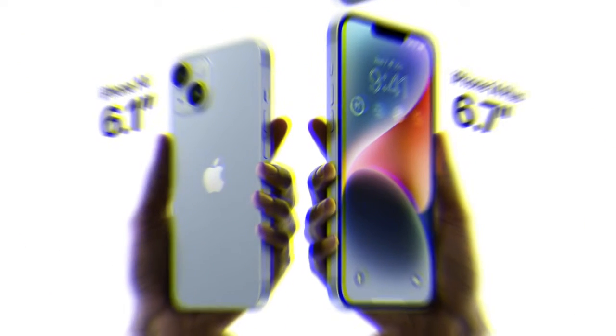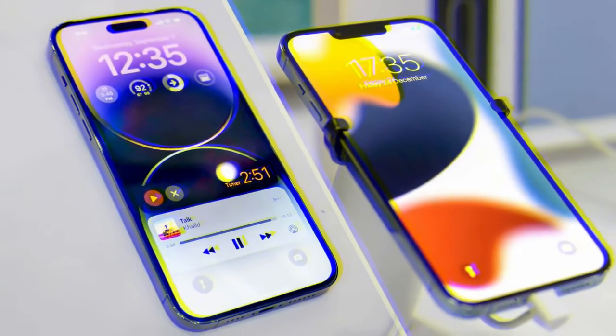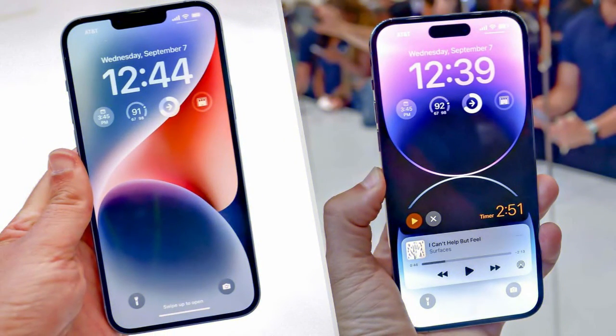Apple debuted new safety features such as car crash detection and satellite connectivity. I wasn't able to test out car crash detection, for obvious reasons. Satellite connectivity sounds promising — it will allow you to connect to emergency services when you don't have Wi-Fi or cell service — but Apple won't release the feature until November.